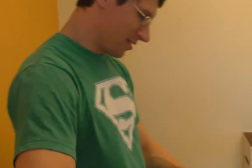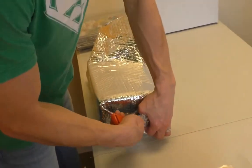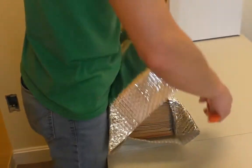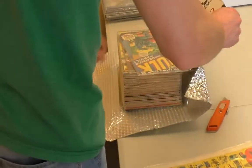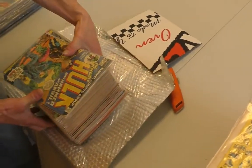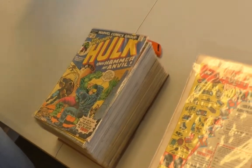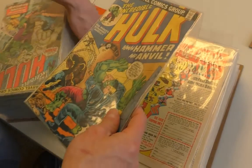OK, second bundle of this box. First bundle was decent, yeah. Maybe we'll get the Hulk 181 in this one that we didn't find at the end — it went up to like 170-something. Put it in that. 175. So what did you... oh oh. 182 — it skips it! It skips it. Really? Are you kidding me?